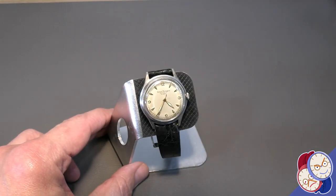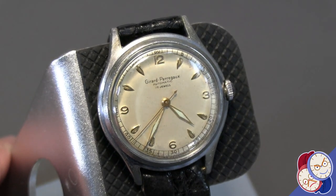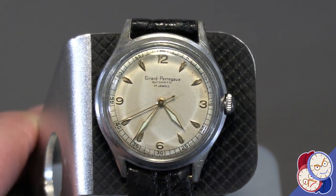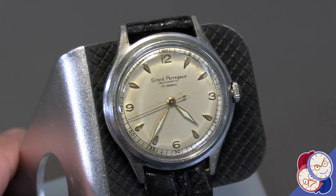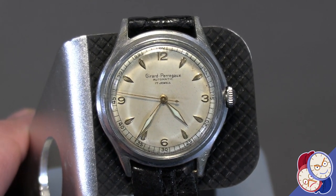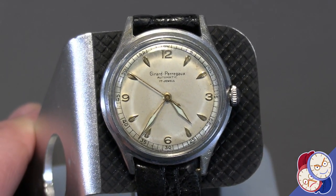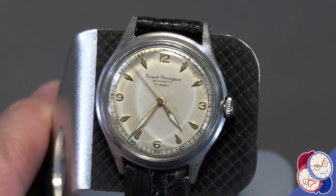Here we have an antique Gerard Perrigo 35.5mm dress watch, or suit watch, because this watch was made in the 1940s and 1950s when there were no distinctions between sport watches, dress watches, and suit watches. You just wore a reasonably nice watch and wore it with everything.